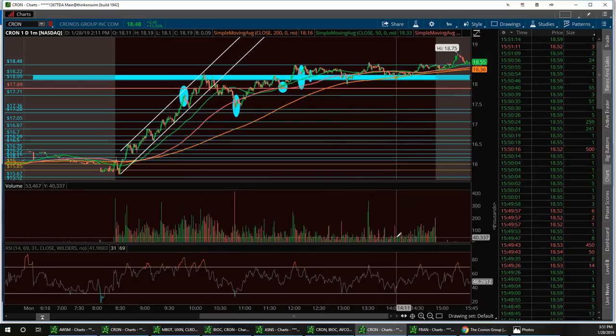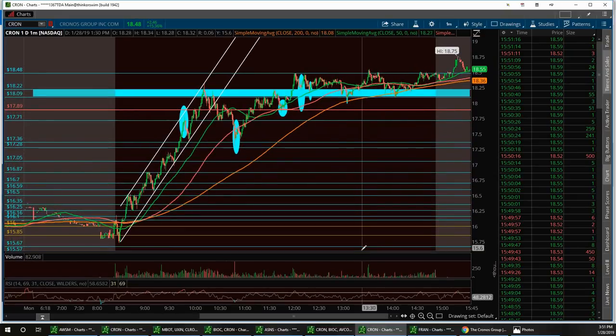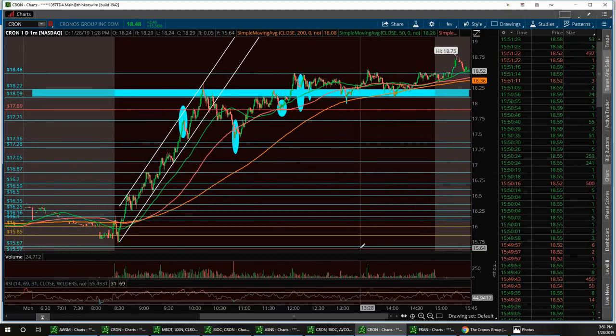We also called options on the $17 and $18 calls, all expiring Friday. Everyone who bought them is in the money. Thanks to Jim's charts for additional confidence. You could also see on the options flow that the volume and open interest were extremely high. Congratulations to everyone — especially people with small accounts who doubled or tripled their money.